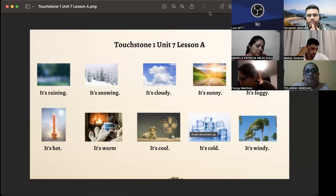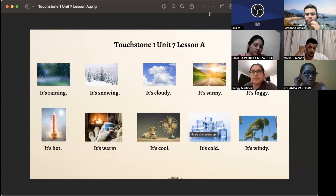Look, I am going to read the sentences. You just listen. Do not repeat. Just listen.